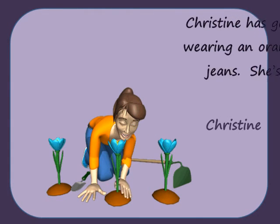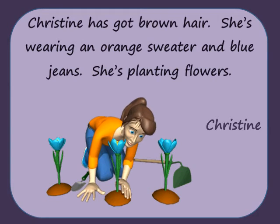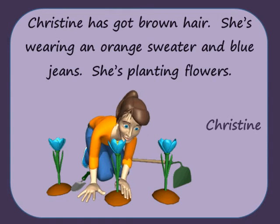Christine has got brown hair. She's wearing an orange sweater and blue jeans. She's planting flowers.